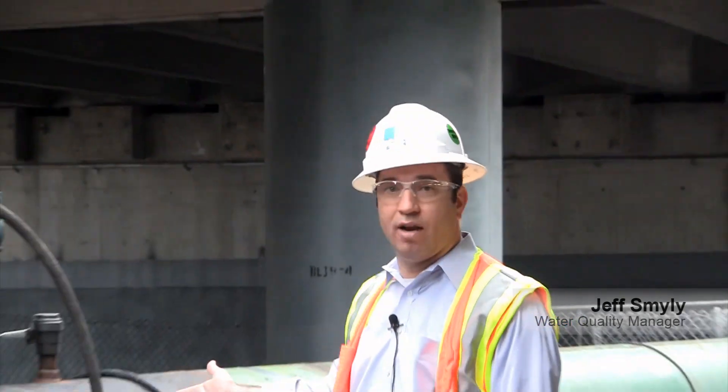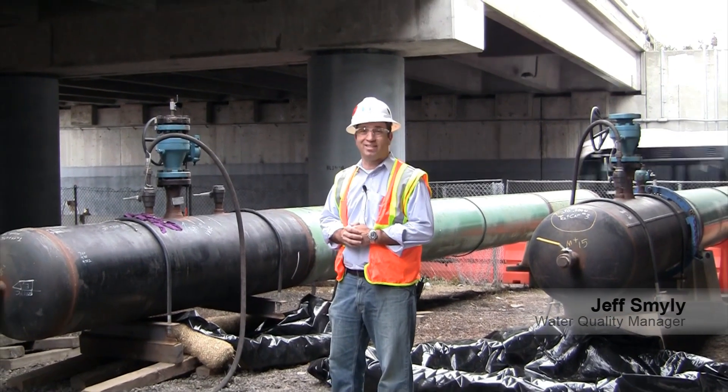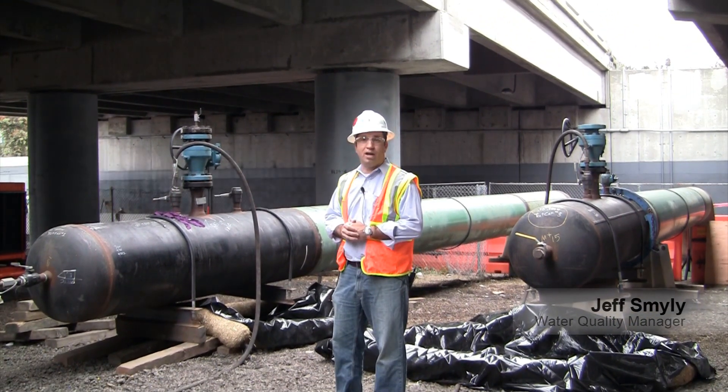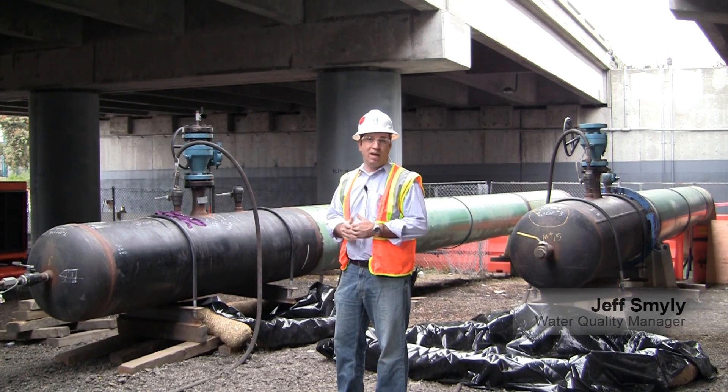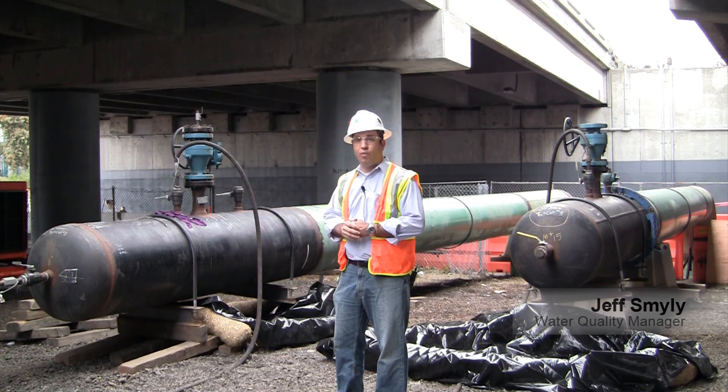Hi, I'm Jeff Smiley with Environmental Operations. For this past summer, we've been supporting gas transmission to conduct approximately 150 miles of hydrostatic testing throughout the state. Here we have a test set — Test 7 in Emeryville — that recently successfully passed this test yesterday. We tested approximately 2 miles of pipe at 1.25 to 1.5 times the maximum allowable pressure to verify that we can run the pipe at its operating pressure.